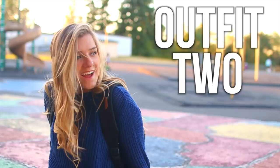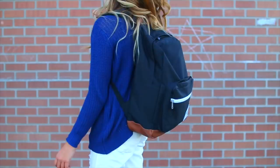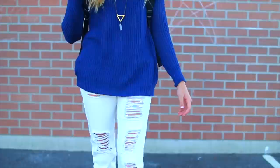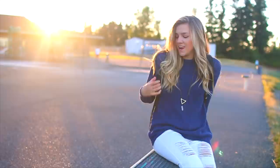Outfit number two. I love this outfit because it actually has a pop of color. This sweater I also got from Brandy Melville, just like that other shirt. And the jeans I got from Brandy Melville too, but you can get white ripped jeans pretty much anywhere. I think they're really cool — I like the white ripped jean trend. The necklace that I'm wearing is from Forever 21. Pretty much all my jewelry is from Forever 21 in this video.